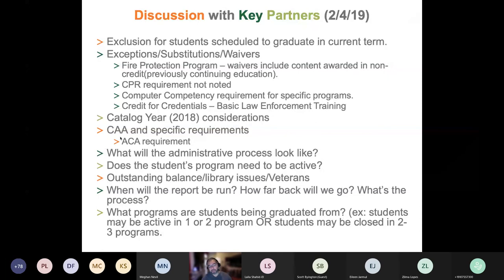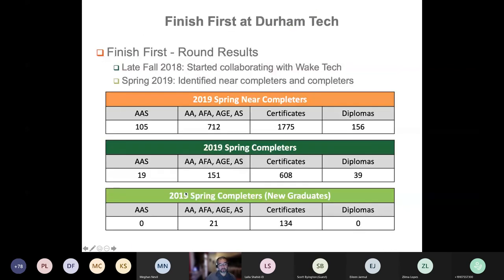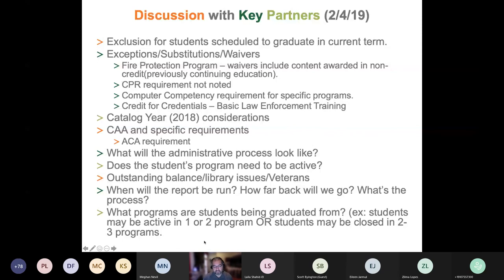Then questions arose about what the administrative process looks like in Colleague — which programs need to be active for a student to graduate out. These were specific questions about how Colleague manages the graduation process. Other concerns arose around outstanding balances, library issues, graduating veterans and how that impacts their benefit eligibility, when the report would run, how far back we would go, and the status of students in Colleague — some active in a program, others closed — and what the lift would be to update student records to reflect accurate status in order to execute the process.